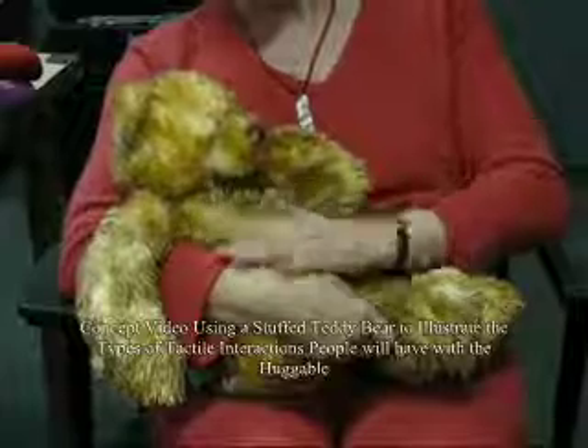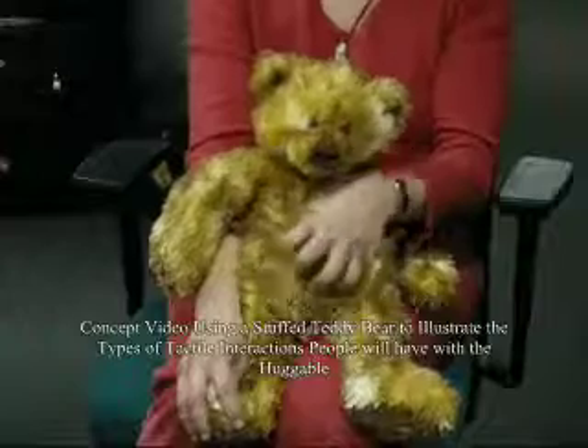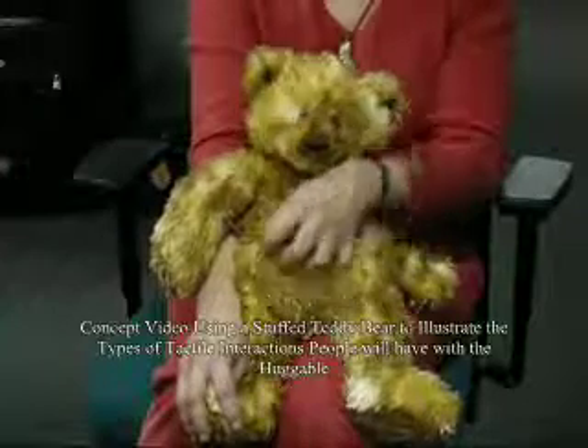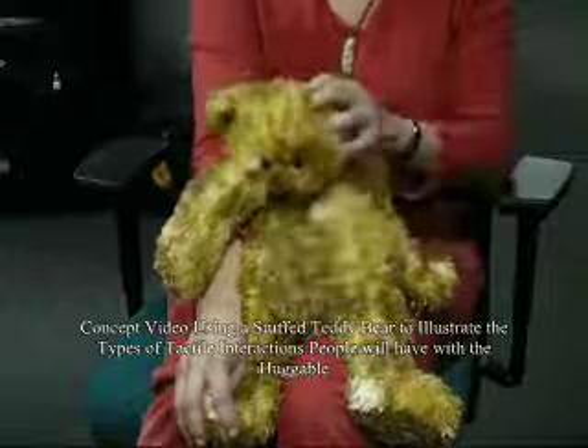Recently there has been an interest in using entertainment robots in cases where pet therapy is not available. The Huggable is a new type of robotic companion inspired by pet therapy research, which is unique in that it is being designed to have the relational touch aspects of companion animals. Here we present a design overview of the Huggable.